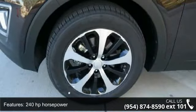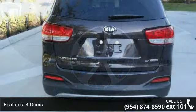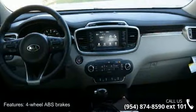240 horsepower, 4 doors, 4-wheel ABS brakes, 8-way power adjustable driver's seat, air conditioning with dual-zone climate control, audio controls on steering wheel.